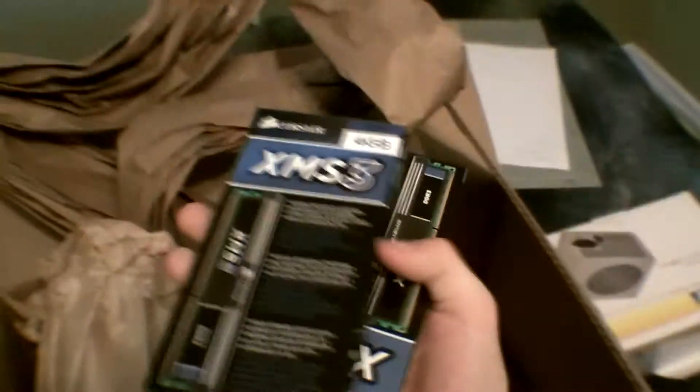Oh — crazy awesome motherboard. So that's in that box. 8 gigs of RAM.